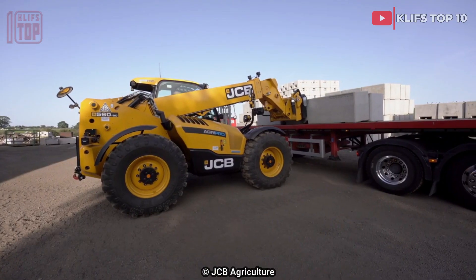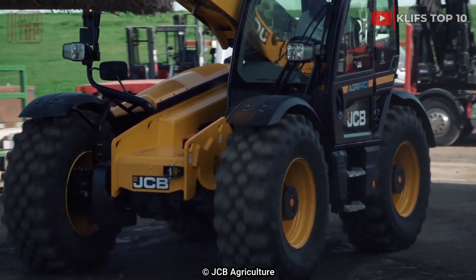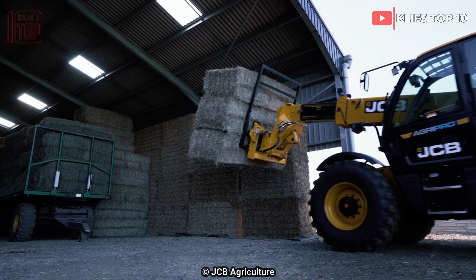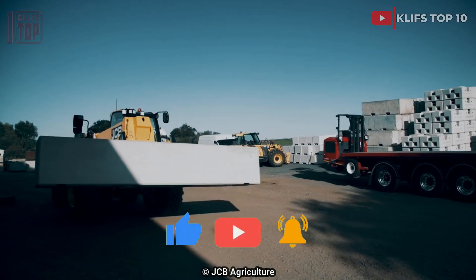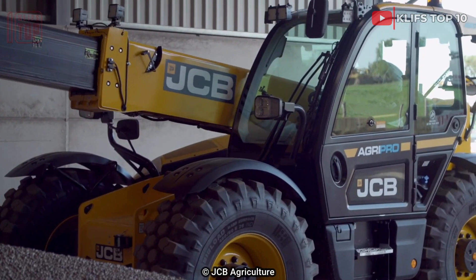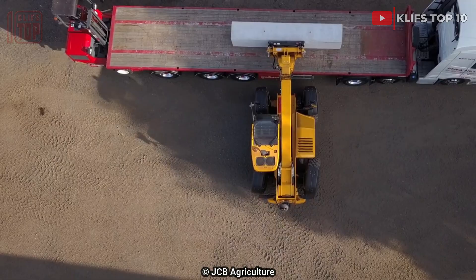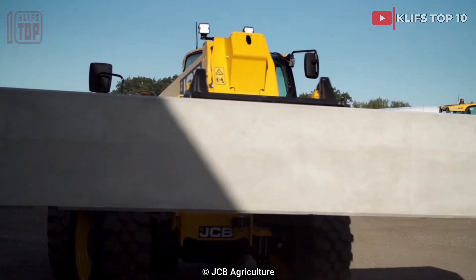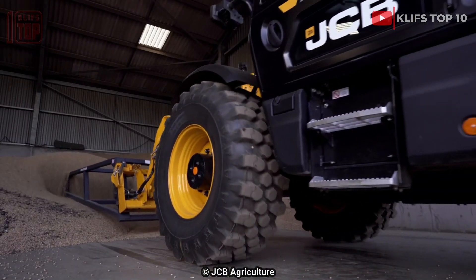Number 8: JCB 560-80. This is a UK-made high-performance telehandler. In addition to having an innovative hydraulic system that lowers fuel consumption, it is built for optimal productivity. It can be used for a number of tasks and comes with a range of attachments. It is 5.2 meters in length and 10.7 tons in weight. It can reach a maximum speed of 40 kilometers per hour and has an engine rated at 150 horsepower and 560 newton meters of torque. Its telescoping arm has a 5.5-ton lifting capacity and can be extended to an altitude of 7.9 meters.